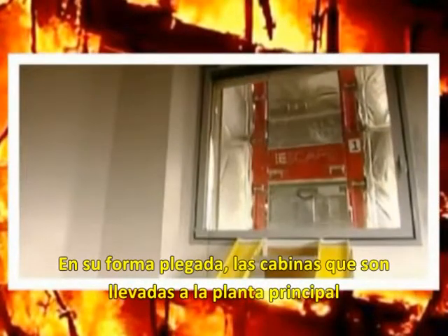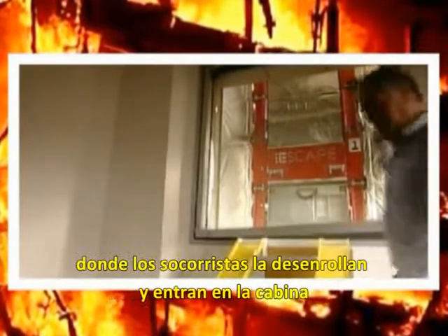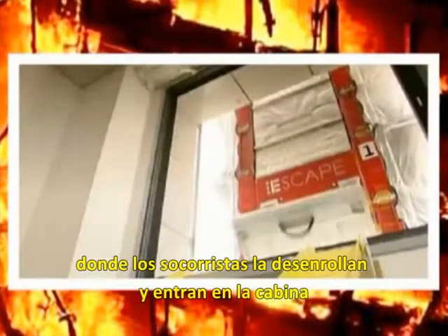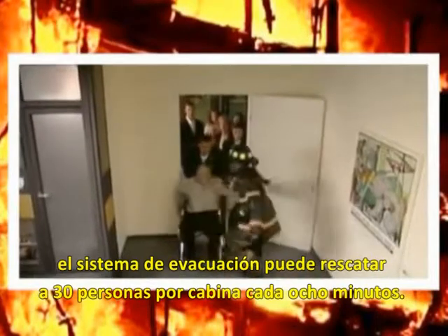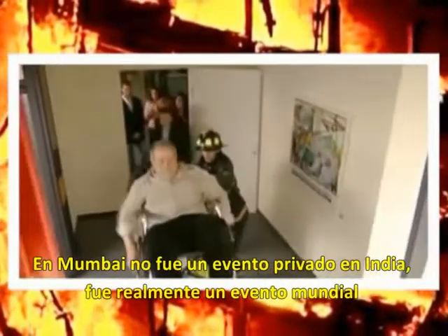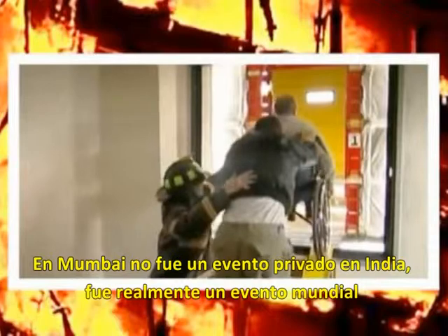In their folded form, the cabins are lowered to the ground level, where first responders unfold and enter the cabins. The evacuation system can rescue 30 people per cabin every eight minutes.